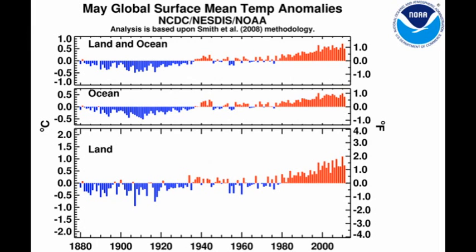The combined land and ocean temperatures were the 10th warmest on record, being about 0.5 degrees above the 20th century average. That means that it has been 35 years since we've had a month of May that has been below the 20th century average. The chances of that happening randomly is infinitesimal.